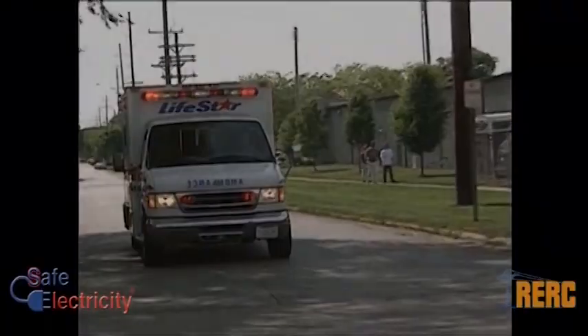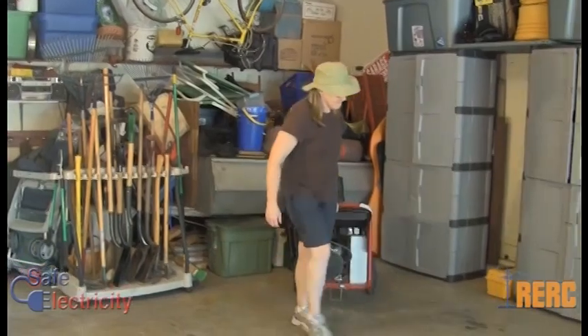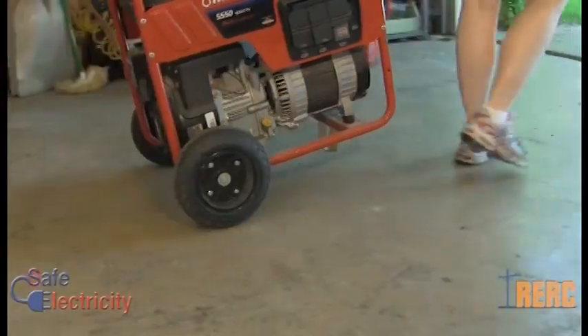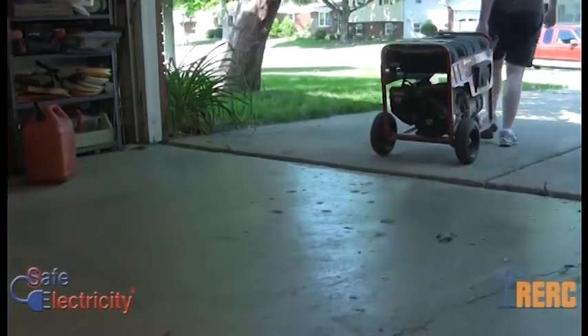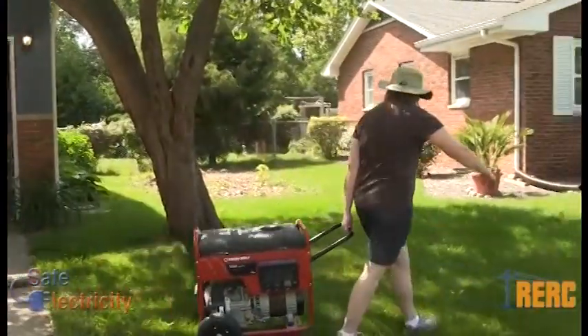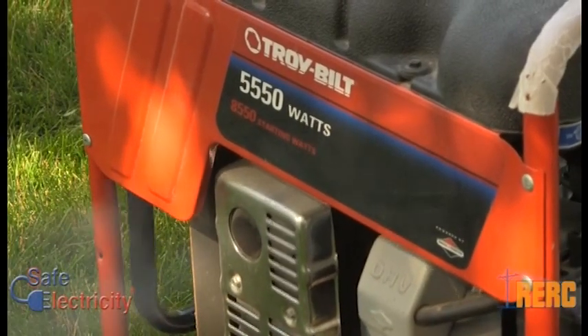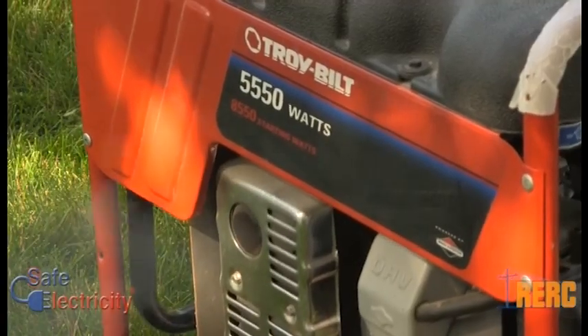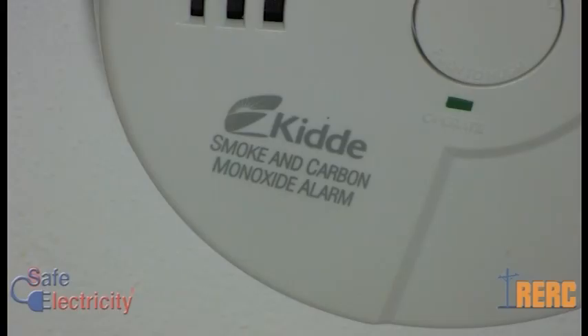There are other precautions to take when using generators, especially the portable style. To keep your family safe, make sure you run your generator outside in a well-ventilated area, away from doors, windows, and vents into your home. Generators produce odorless, colorless carbon monoxide gas, which can be deadly. It's a good idea to purchase a carbon monoxide detector for each sleeping area of your home to detect any elevated carbon monoxide levels.